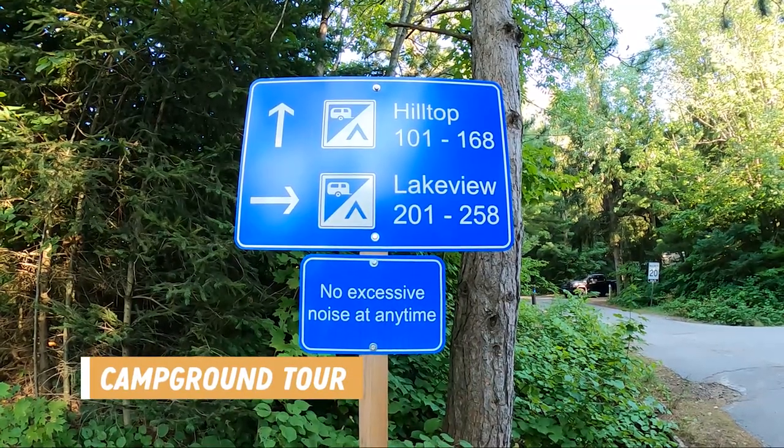Bass Lake Provincial Park has four campgrounds with a total of 258 sites, not including the group campground. While we were here the roofed accommodations were closed. If you're looking for electric sites, check out the east side — which is completely electric — and hilltop, which is mostly electric. For non-electric, the lake view campground is your best bet, though there are also some non-electric sites in the hilltop campground.